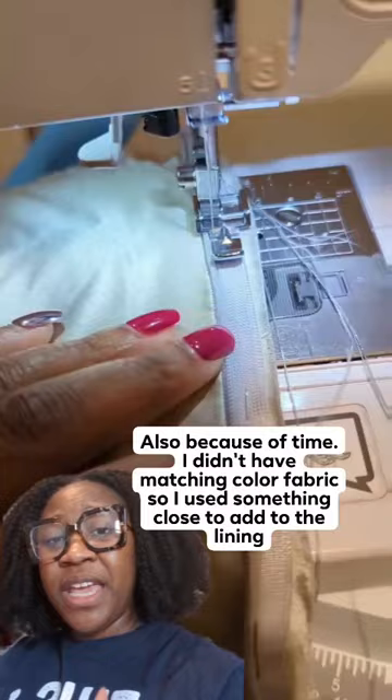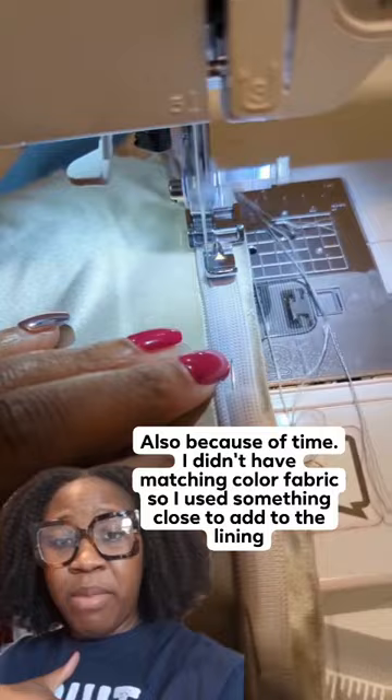So I did that, left the loops on the bodice part, added that zipper, and I think it worked out great.